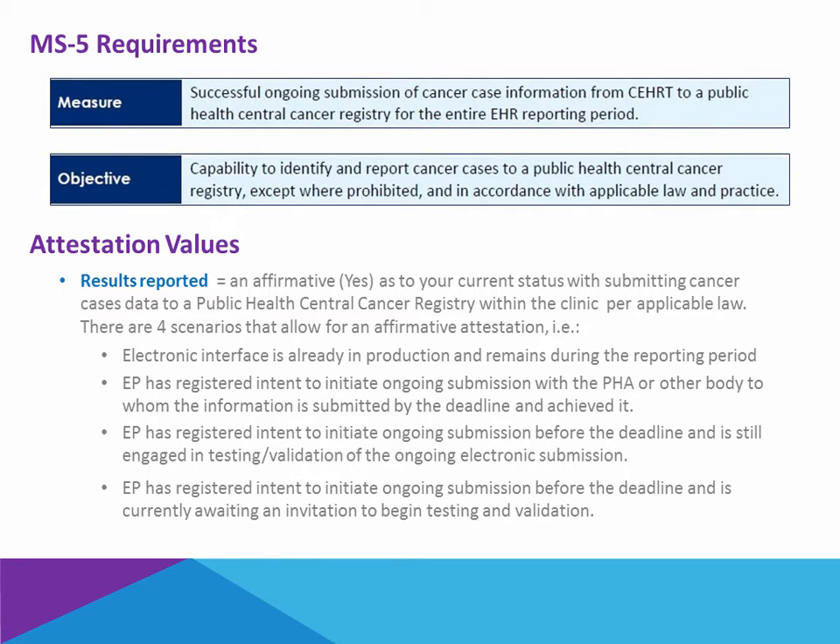And fourth, if you have registered your intent with the health agency prior to the deadline and you're simply waiting to be invited into testing and validation. So if you're already in production with an interface, or if you have registered and initiated your intent and are able to achieve it before the end of the reporting period, are in the middle of testing and validation with the public health agency, or you're simply waiting for them to acknowledge your registration and begin testing, then you're able to declare yes.